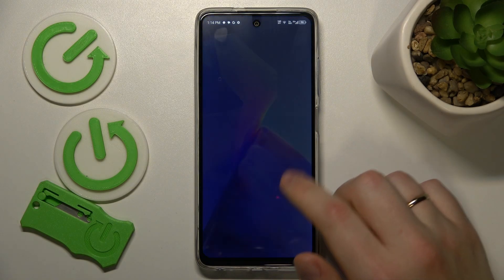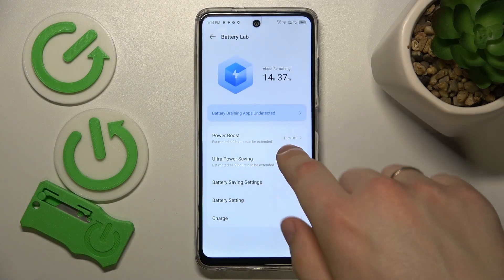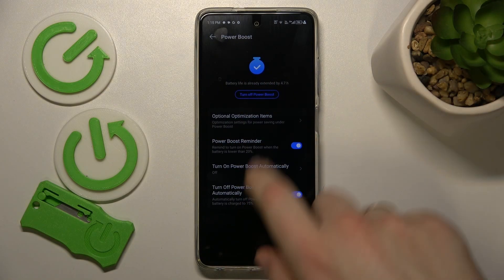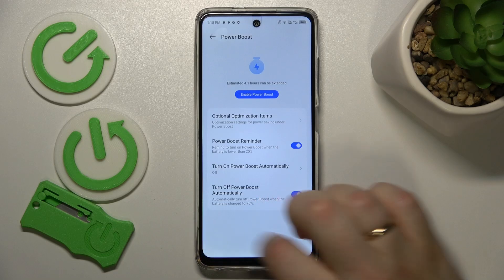Then you might also want to launch Settings, enter the Battery Lab category, and here make sure that the Power Boost is turned off entirely.